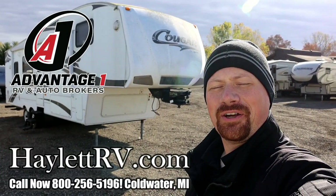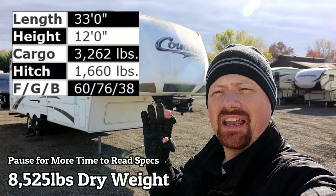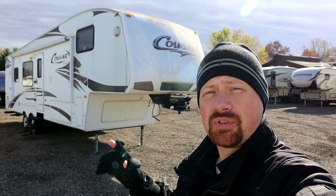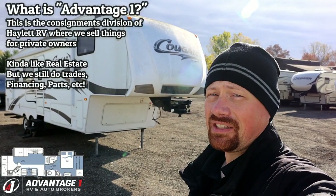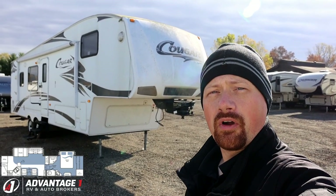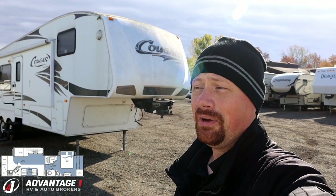Hey everybody, Josh Airvener here at A1RV today with a sharp two-slide Cougar. It is about 8,525 pounds, yet it has a big living room super slide and a full bedroom slide — which, considering that weight category, is not too bad. This would be a really solid option for a three-quarter ton toer or goer. The floor plan also lends itself to long-term destination and extended season camping, so this could appeal to a number of different people.